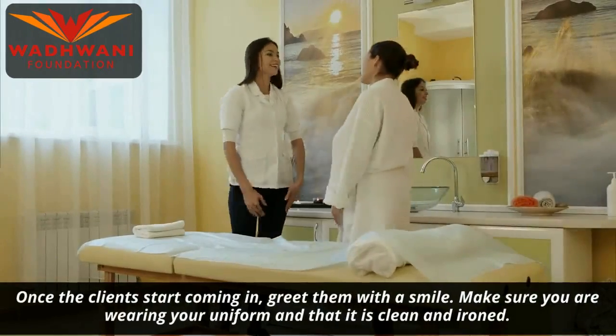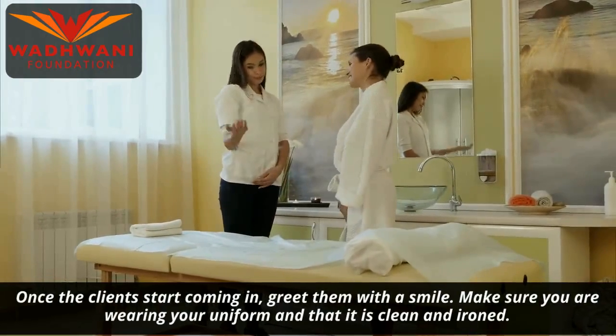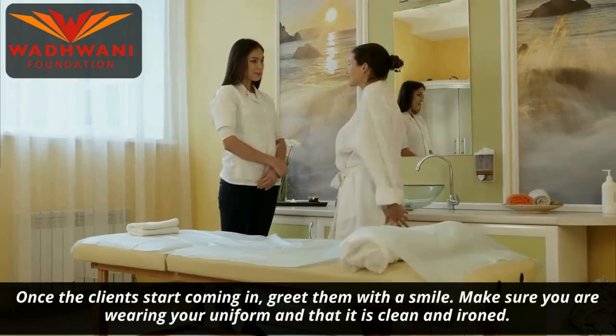Once the clients start coming in, greet them with a smile. Make sure you are wearing your uniform and that it is clean and ironed.